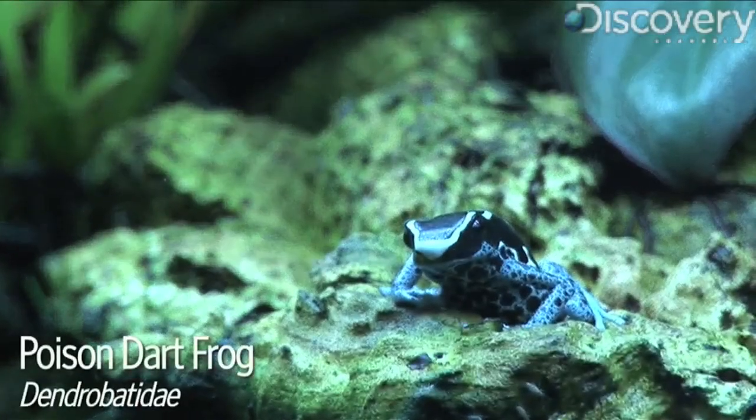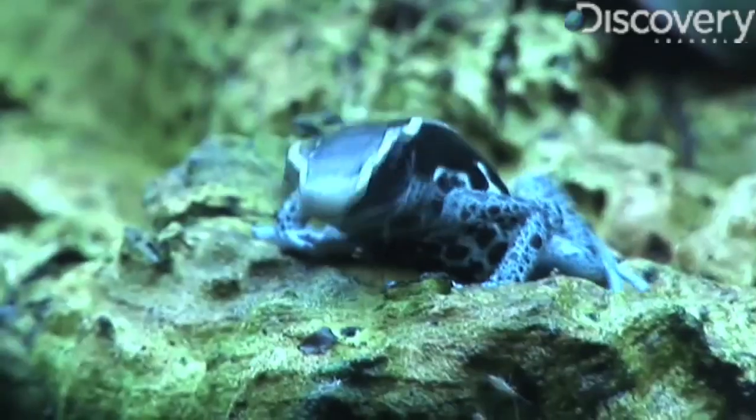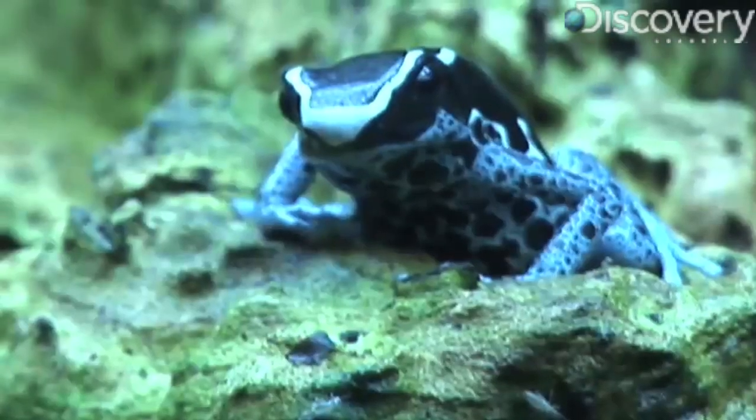This blue poison dart frog is about to eat lunch. Did you miss it? Let's see that again in slow motion. Now again in super slow-mo.